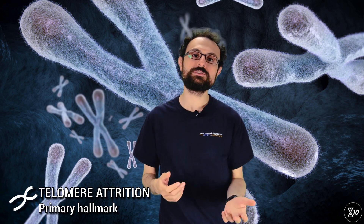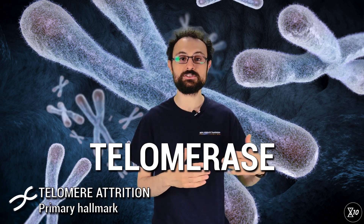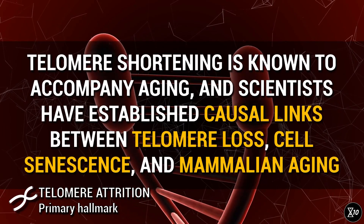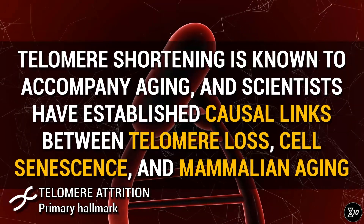Stem cells need to divide often to replenish your tissues, so they can't afford to lose their telomeres. That's why they use an enzyme called telomerase, which allows them to extend their telomeres when they get shorter. But most cells don't have access to telomerase, so if their telomeres get shorter, they don't have a way to compensate. Telomere shortening is known to accompany aging, and scientists have established coarser links between telomere loss, cell senescence, and mammalian aging.